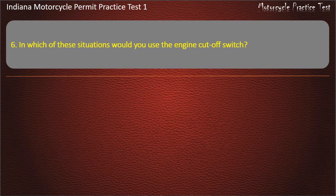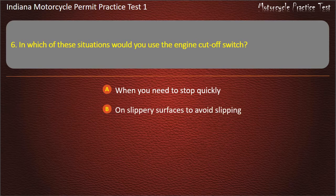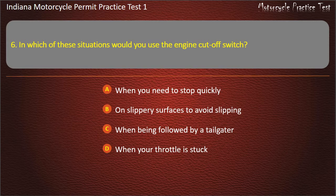Question 6: In which of these situations would you use the engine cut-off switch? When you need to stop quickly, On slippery surfaces to avoid slipping, When being followed by a tailgater, or When your throttle is stuck. Answer: When your throttle is stuck.